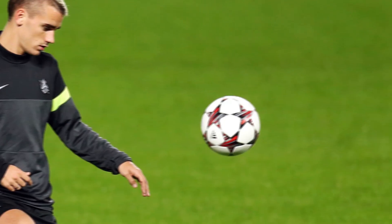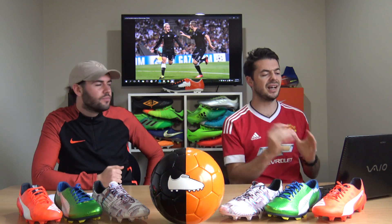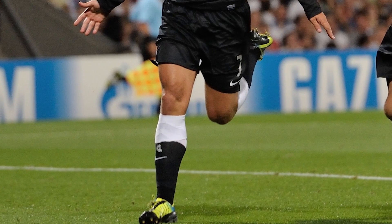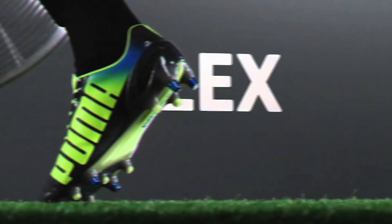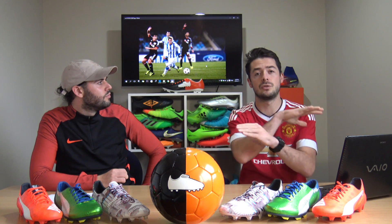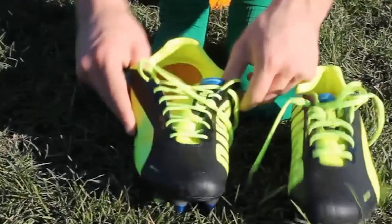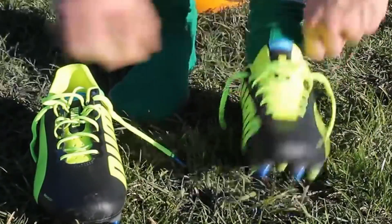Into 2013, Griezmann was becoming a superstar at Real Sociedad with Man United and other big European clubs coming knocking. He moved into the EvoSpeed 1.2 in a very nice black and yellow colorway. This model featured the Speed Track soleplate and GripTex on the upper - similar to NSG and ACC, providing touch and control in wet and dry conditions - with a traditional low-cut design overall.